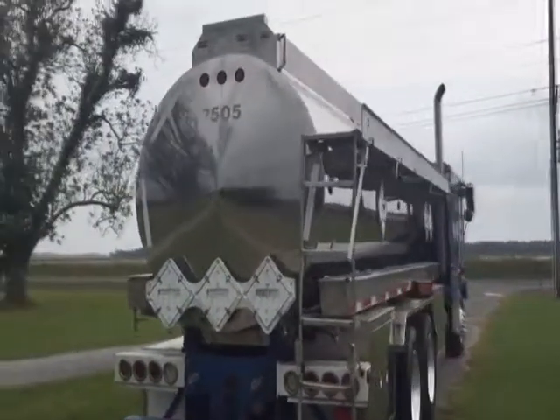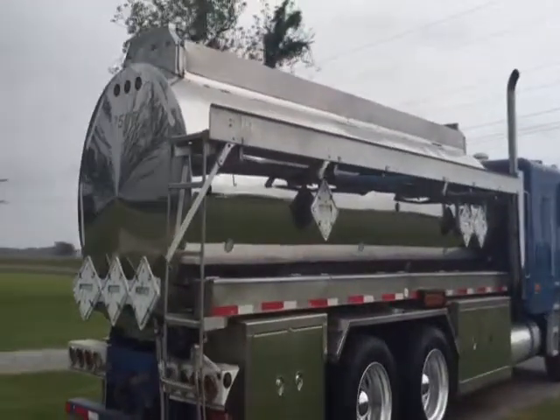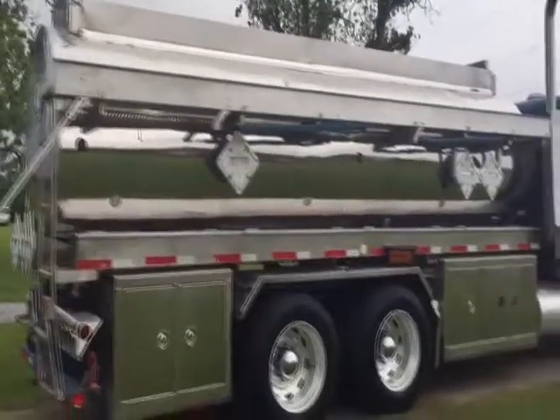Walking around the side right here, you see it's got that 1,000-gallon tank. There's a catwalk on the side. It's got a stainless steel-covered tank right there. It's got three 1,000-gallon compartments on the tank, as well as a now-cold truck.